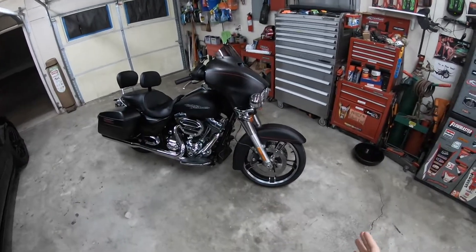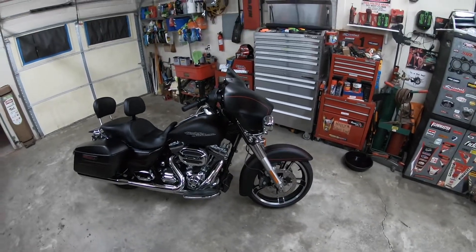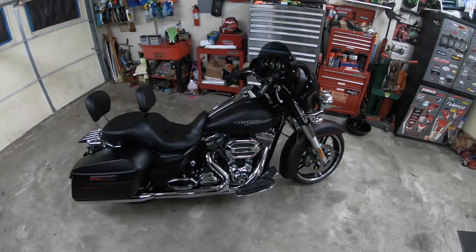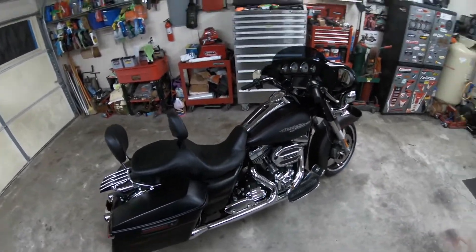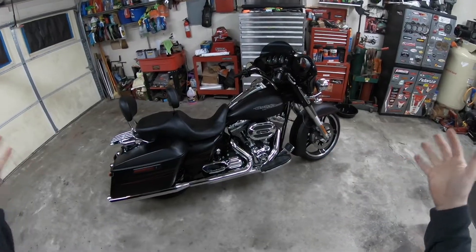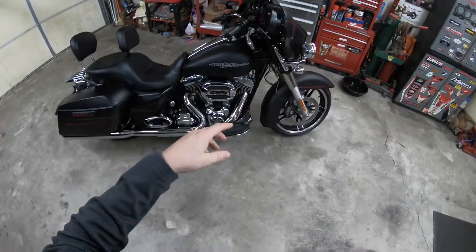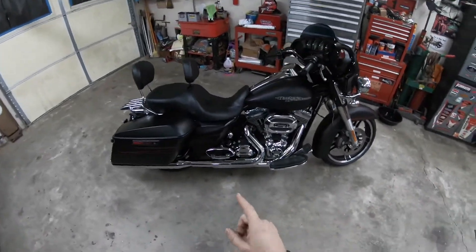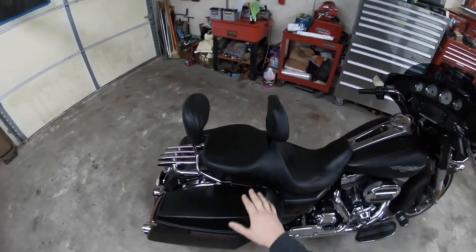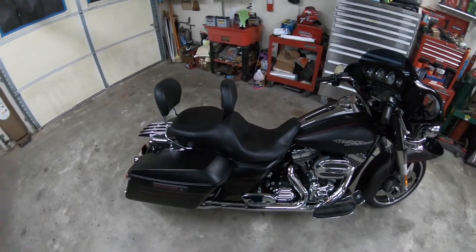This thing did have a big chrome crash bar and highway pegs on it, but I've already yanked that off. I'll post a picture so y'all can see what it looked like when I bought it. Now that we've got the crash bar off, we're going to go ahead and start ripping some of this other stuff off, because I got a hold of a stock 2022 Street Glide seat and we're going to stick that on there for right now.